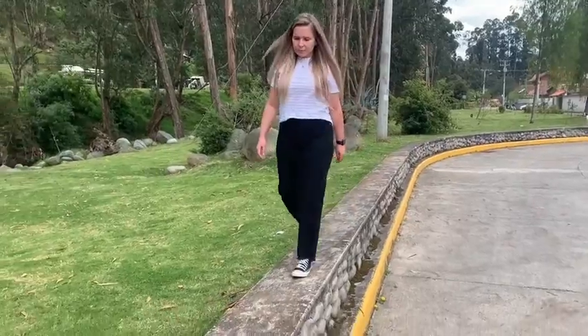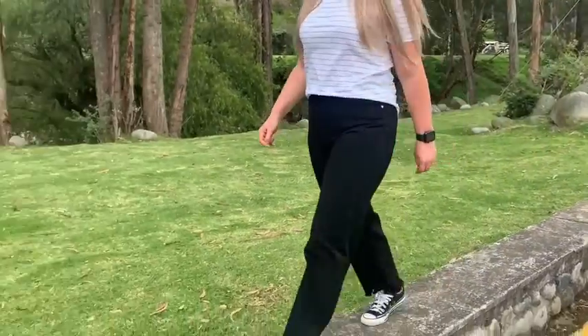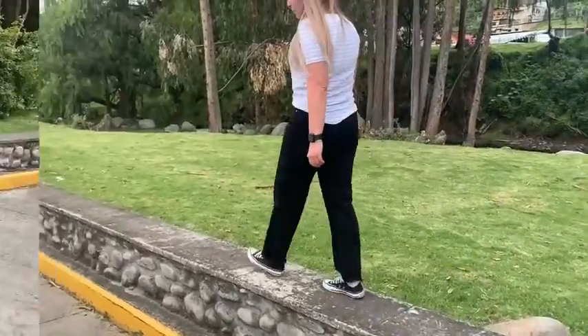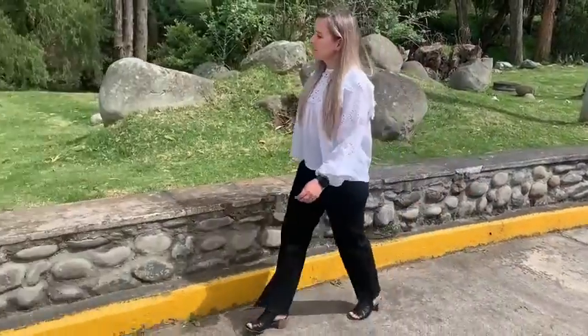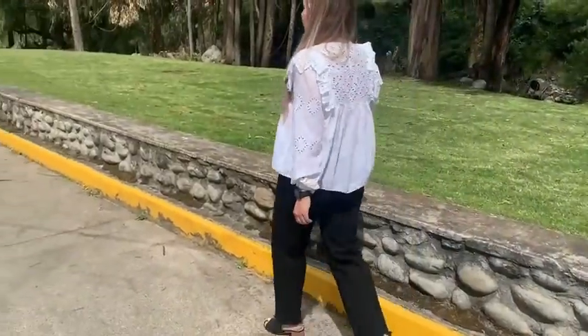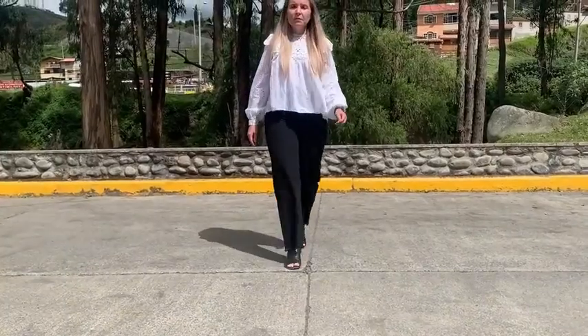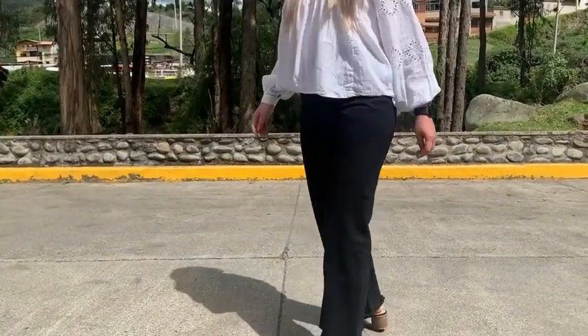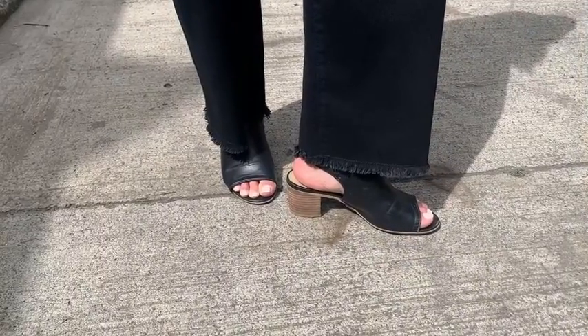These jeans are so versatile. I think they look really cute dressed down with a t-shirt and running shoes. I just love the length, but then I throw on a fancy blouse and some high heels and I just feel like they transition so well. Wide leg jeans are so flattering on any body shape, and I just love the features of these jeans in particular.